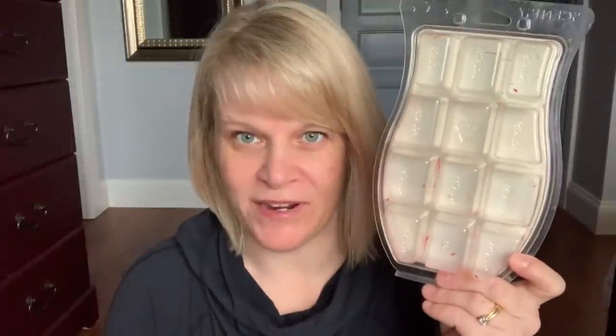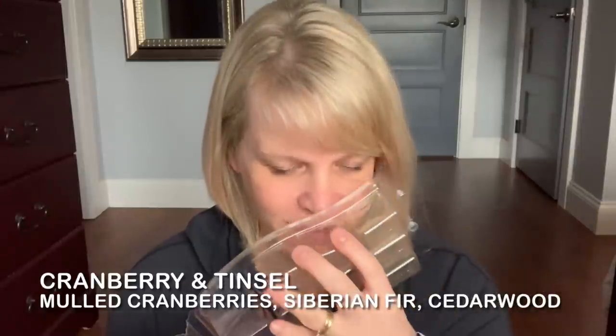The next two are bricks from 2018. The first one is Cranberry and Tinsel — I finished up all of it. This one is a deep, dark mulled cranberry and cedarwood. It has Siberian fur notes. Very strong, heavy, solid performer, very strong in the open layout.